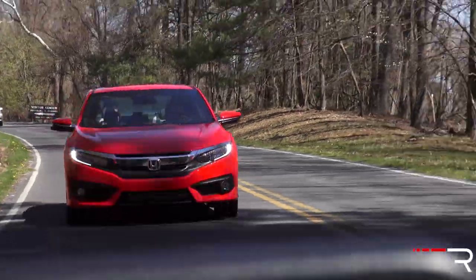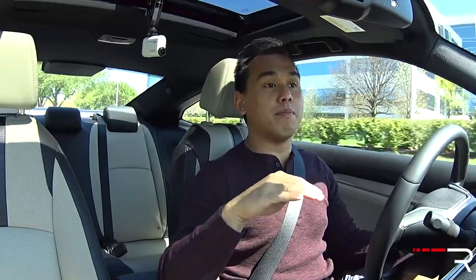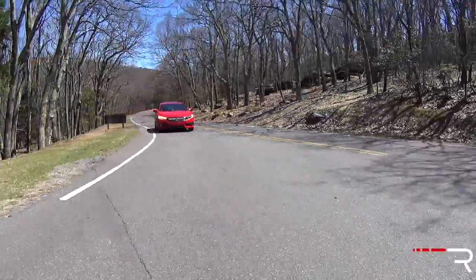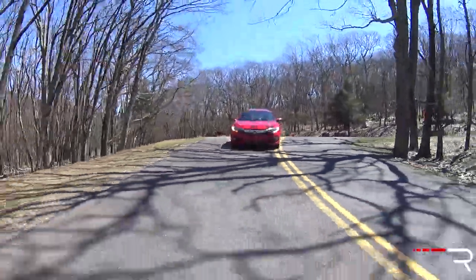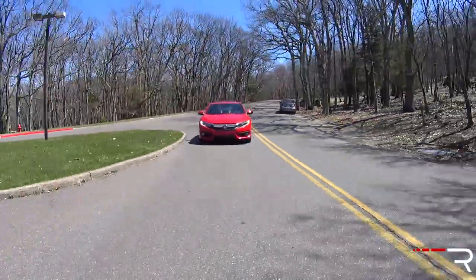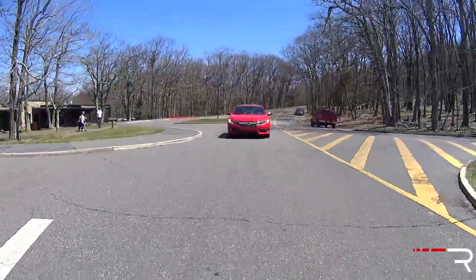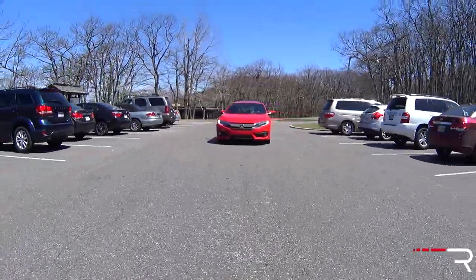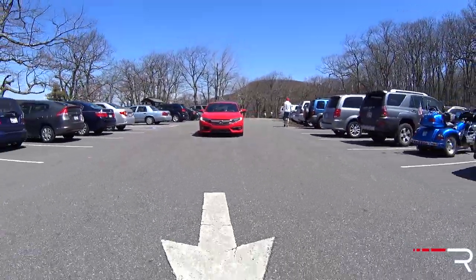Fuel economy is another thing I hadn't had a chance to test in the real world, and I'm happy to say it's very impressive. I got the best numbers I've ever seen in this compact class — around 30 miles per gallon in DC stop-and-go city traffic, and on the highway I actually beat the EPA rating of 41 mpg, getting 44 miles per gallon in pure highway driving with the adaptive cruise engaged. You can credit the efficiency to the CVT, which keeps this 1.5-liter turbo in the meat of its power band.